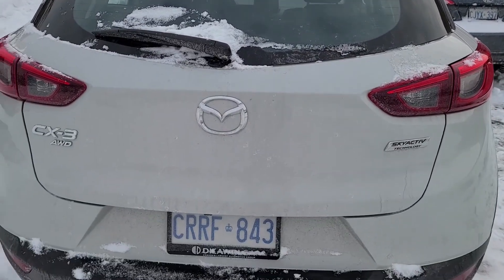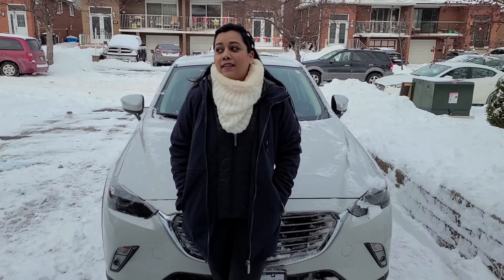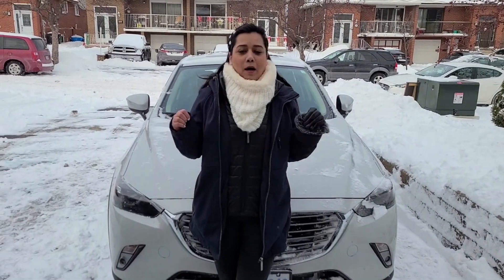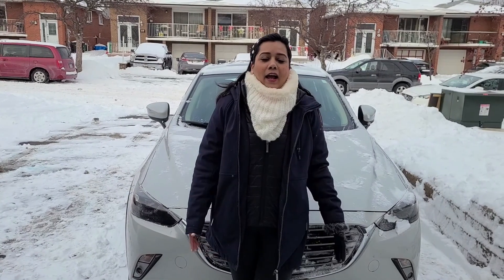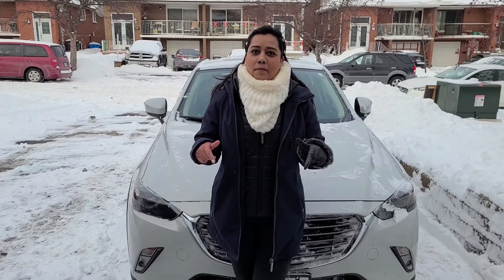In winter there is no point washing the car because the snow keeps falling and the car gets dirty again — see how bad this car looks. It is minus 10 degrees. So those who are thinking of coming to Canada, be mentally prepared that you have to do all this work.